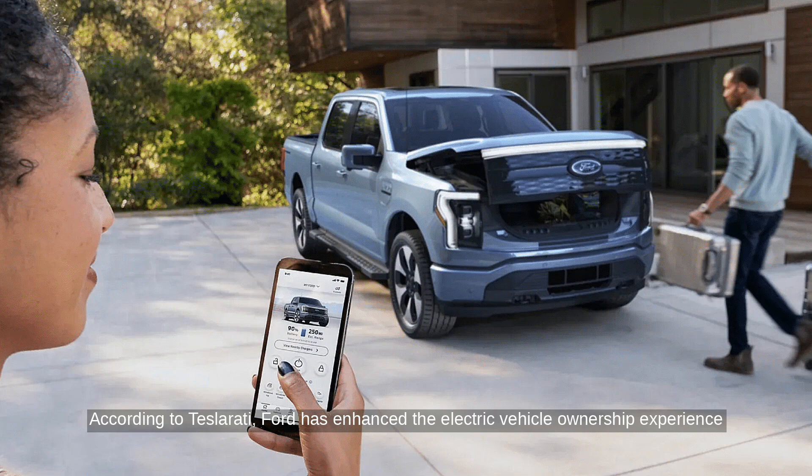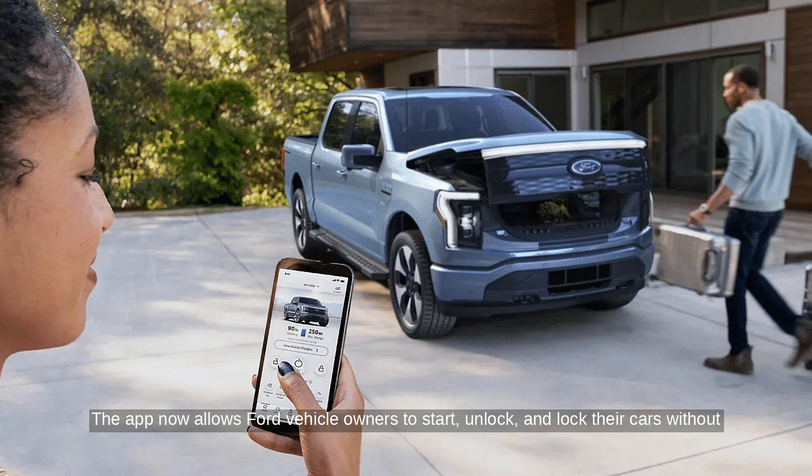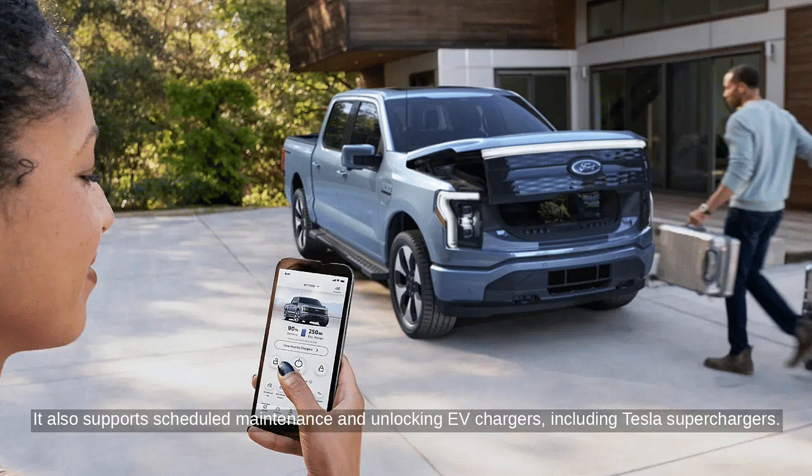According to Teslarati, Ford has enhanced the electric vehicle ownership experience with a new Ford Pass app update. The app now allows Ford vehicle owners to start, unlock, and lock their cars without a physical key. It also supports scheduled maintenance and unlocking EV chargers, including Tesla Superchargers.